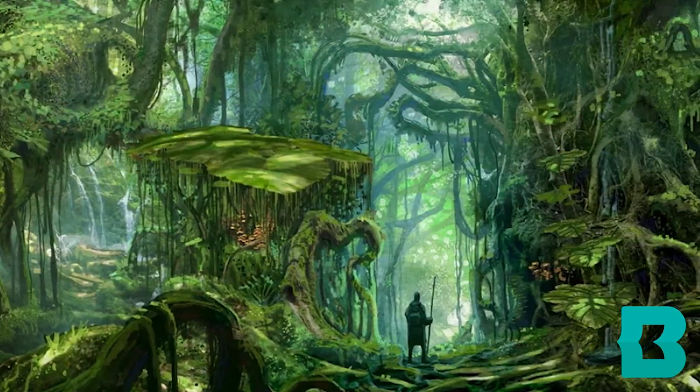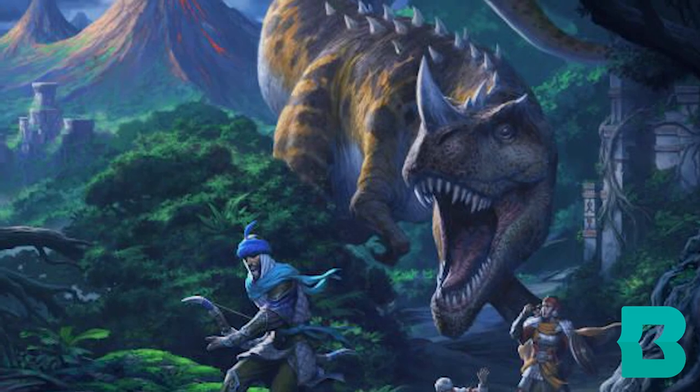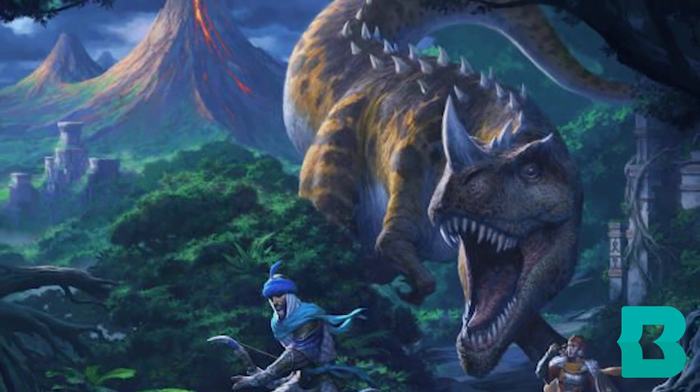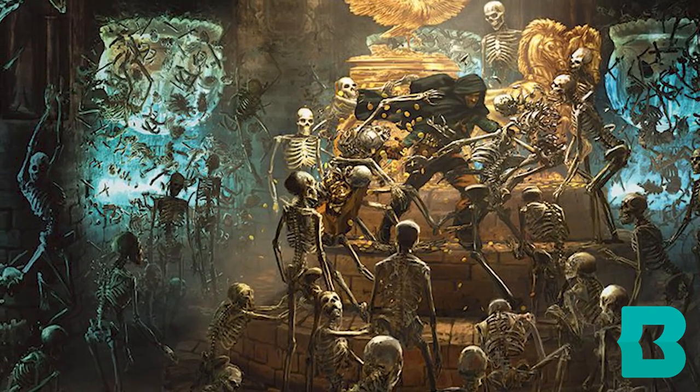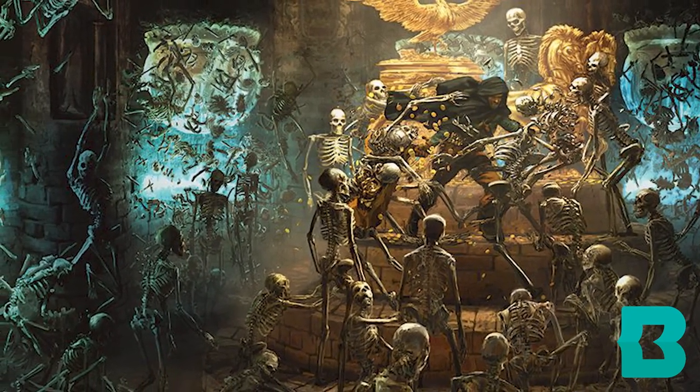Next, picture your group exploring through an ancient jungle. In this lost world, dinosaurs still freely roam. Ruins of previous civilizations are scattered throughout, promising hidden treasures and danger. Something ancient and evil lurks in this jungle, causing an undead plague that is currently sweeping the continent. Hordes of undead attack settlements while bands of them wander through the wilderness, hoping to feast on unsuspecting travelers.